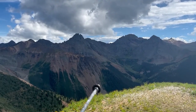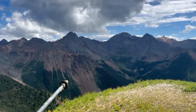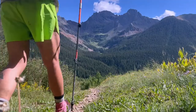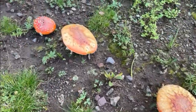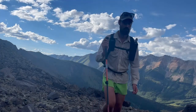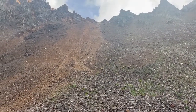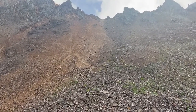Good view of the next pass — Grant Swamp Pass. It looks completely ridiculous and impassable from here, just like a vertical gully. I don't know if I'm going to get there today, probably tomorrow morning. This is the base of the final pitch up to Grant Swamp Pass. It looked completely vertical from the last pass, but it's definitely steep and definitely looks doable.